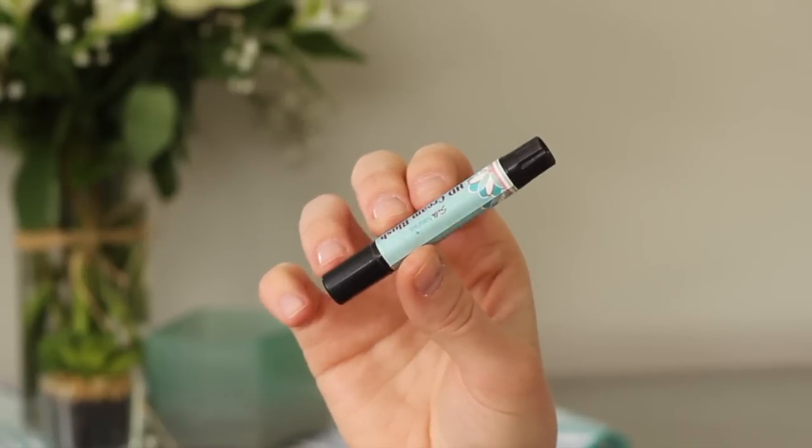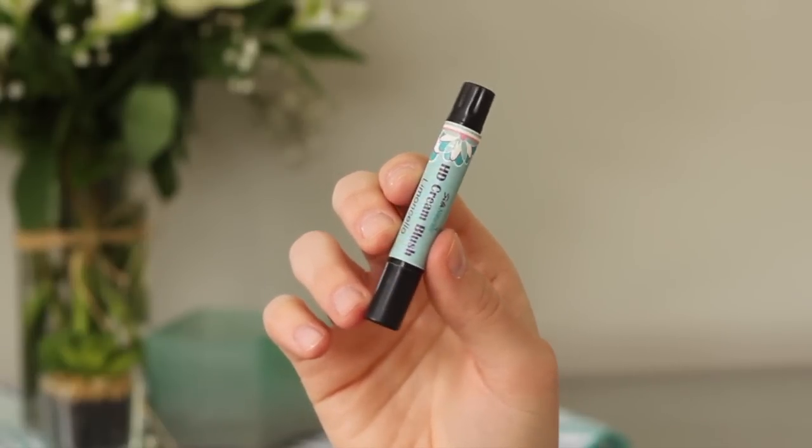The Silk Naturals HD Cream Highlight in the shade Limoncello is a beautiful yellowy gold highlight and super affordable. They also have powder highlights. Another cult classic is the RMS Living Luminizer — it doesn't really have shimmer so much as it just makes you look really glowy and healthy. RMS actually does the Victoria's Secret models' makeup, so if it's good enough for them, it's good enough for me.